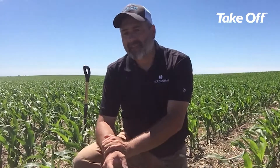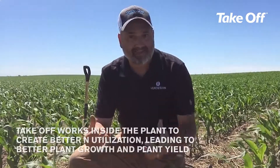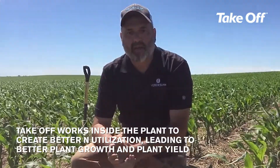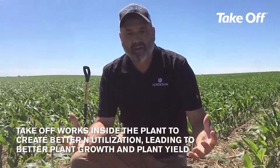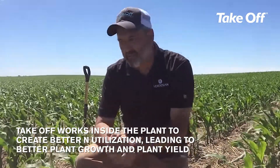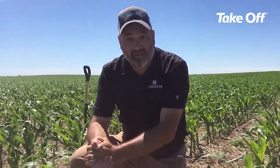Our takeoff technology — you may have seen videos in the past on our websites or attended meetings where we've talked about takeoff. That technology basically tells the plant, when you apply that material, to go and capture more nitrogen and bring that nitrogen into the plant and do constructive things with it, like build amino acids and proteins, which are the building blocks of growth and development and yield.